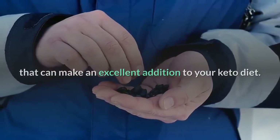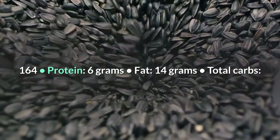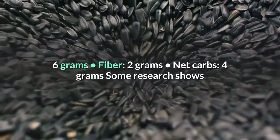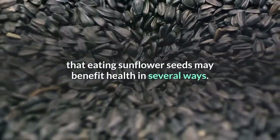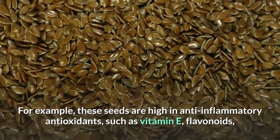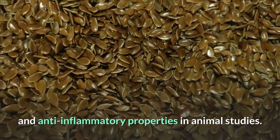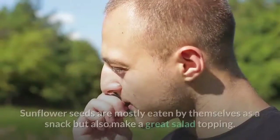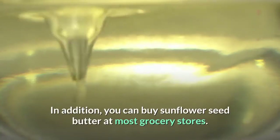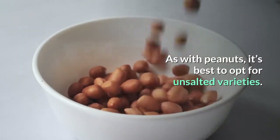Number 12: Sunflower Seeds. Sunflower seeds are a popular high fat snack that can make an excellent addition to your keto diet. One ounce (28 grams) of shelled sunflower seeds contains: 164 calories, 6 grams protein, 14 grams fat, 6 grams total carbs, 2 grams fiber, and 4 grams net carbs. Some research shows that eating sunflower seeds may benefit health in several ways. These seeds are high in anti-inflammatory antioxidants such as vitamin E, flavonoids, and phenolic acids, and have been found to have anti-diabetic and anti-inflammatory properties in animal studies. Sunflower seeds are mostly eaten as a snack but also make a great salad topping, and you can buy sunflower seed butter at most grocery stores.